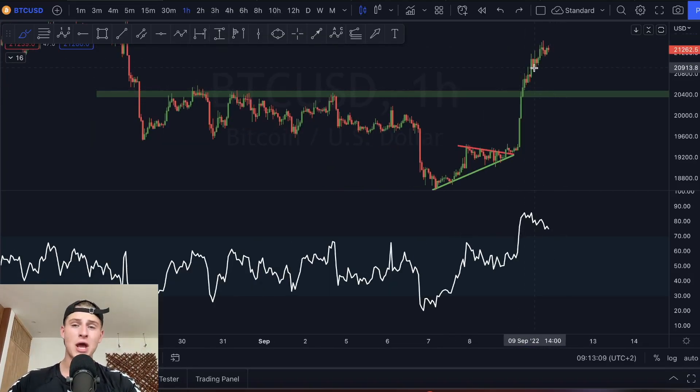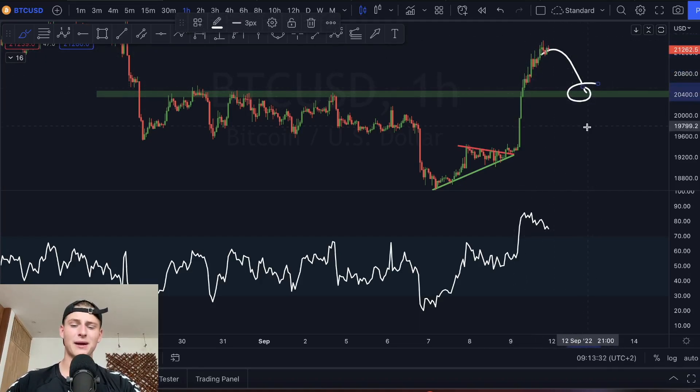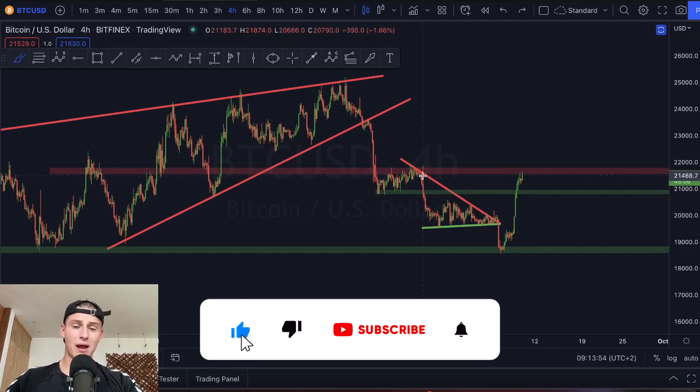On the one and four hourly time frame we feel bullish, and what you want to be doing is look at the potential new long entry. I am definitely bullish on Bitcoin, however I only want to be accumulating a new long position if Bitcoin comes down a little bit, because currently we are a little bit overextended on the imminent short term.